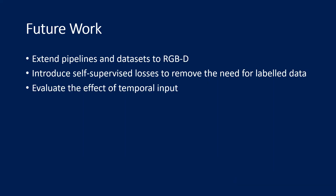For future work, we want to extend our pipelines and datasets to RGBD, as depth estimation was also challenging for all baseline models. Furthermore, we'd like to introduce self-supervised losses in order to reduce the need for real labeled data. Last, the benefit of temporal input should also be evaluated.